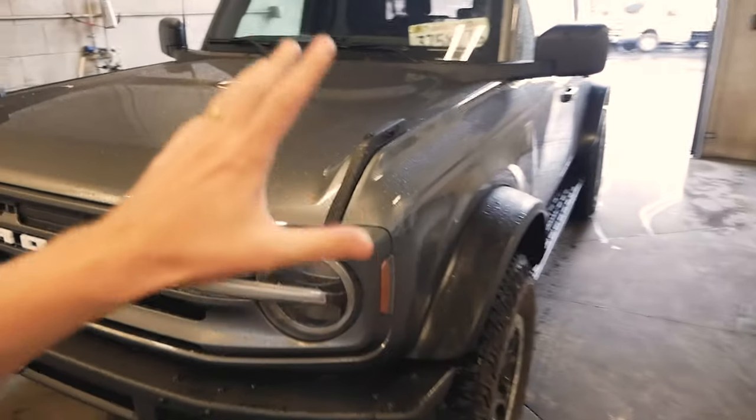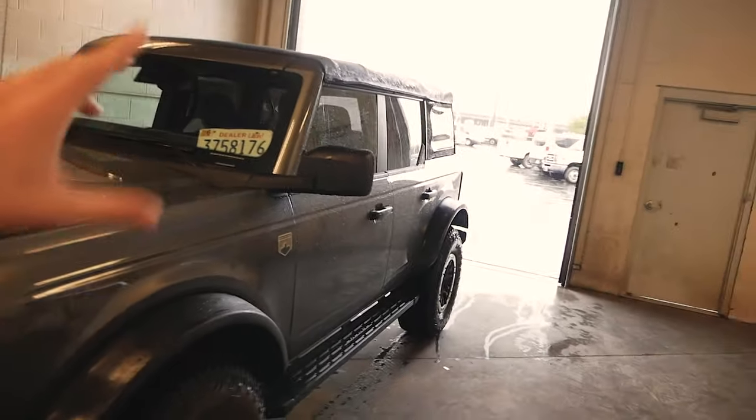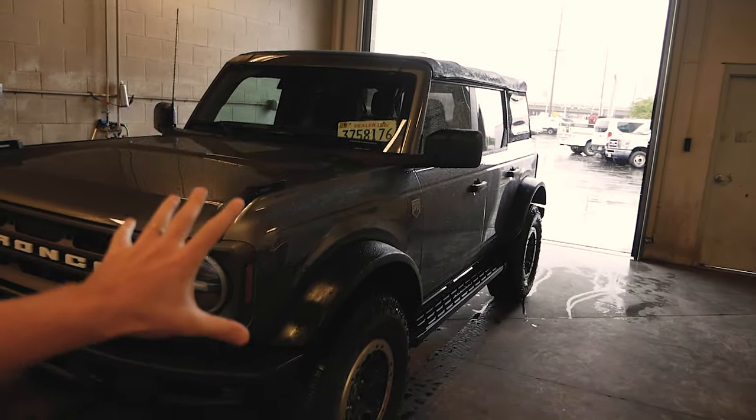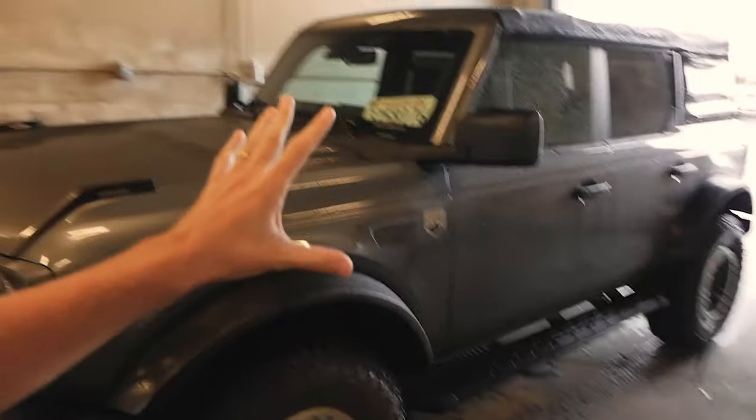Other than that I love this thing — I love that the bolts are hanging out, I love that the mirrors stick out like Shrek ears. I'm hoping that at some point soon I could drive a two-door with the 2.7, because the two-door we're getting as the demo is the 2.3 and I really want one. But yeah, that was my time with the Bronco.